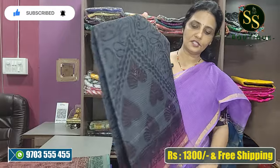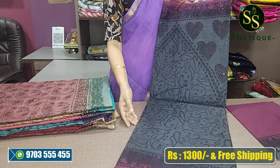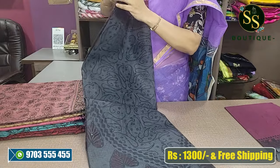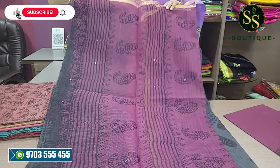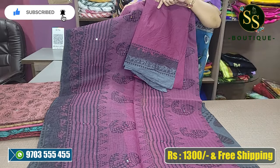Next is grey and wine color combination — dark ash and wine color combination. It has a beautiful design with a light shine.